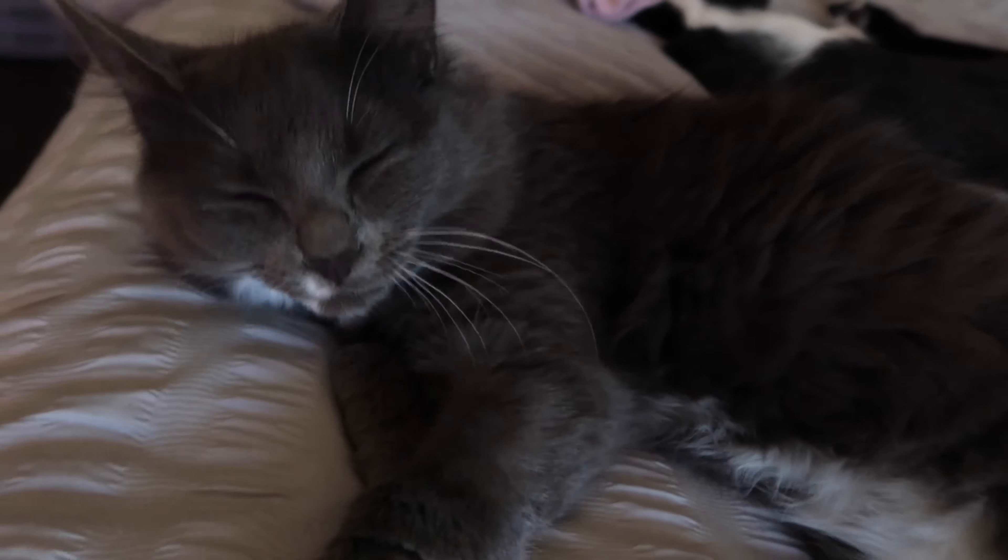One, two, three little baby kitties - this is my baby! Hey! Anyways, here's the fit - black bag.